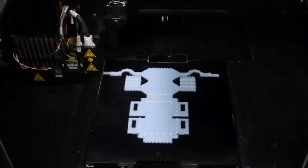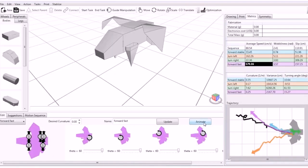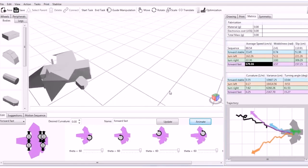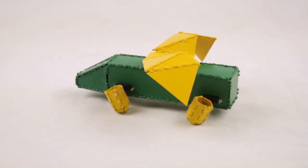On the fabrication side, we've been using 3D printing and folding techniques in order to make the fabrication very easy. And on the functionality side, we've incorporated simulations in order to make sure that the robot can actually walk and can actually perform tasks.